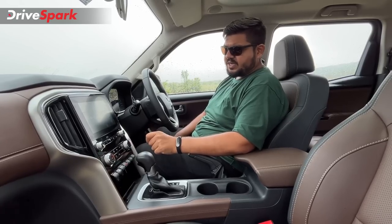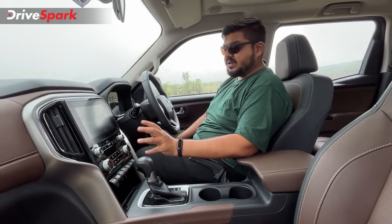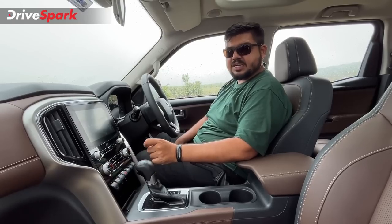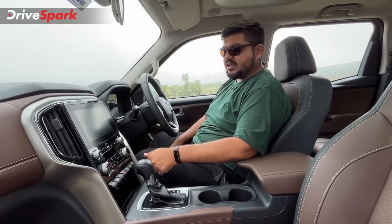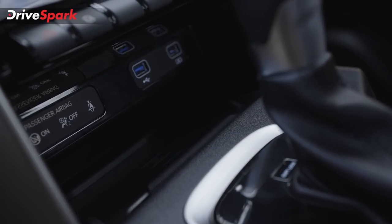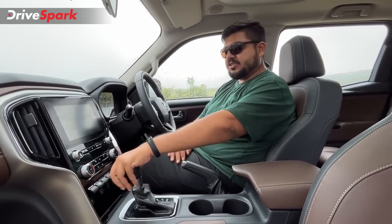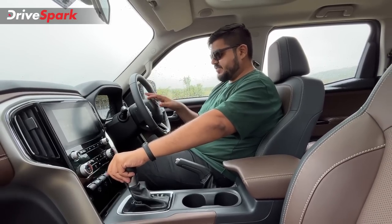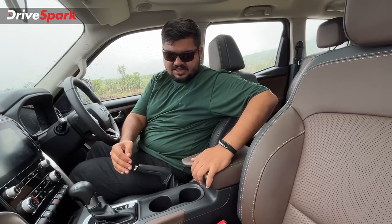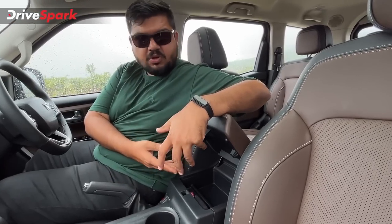This is a diesel two-wheel drive automatic variant. You have a wireless charging dock and USB ports to charge. There are paddle shifters and a manual mode. The gear shifter is on the raised center console.